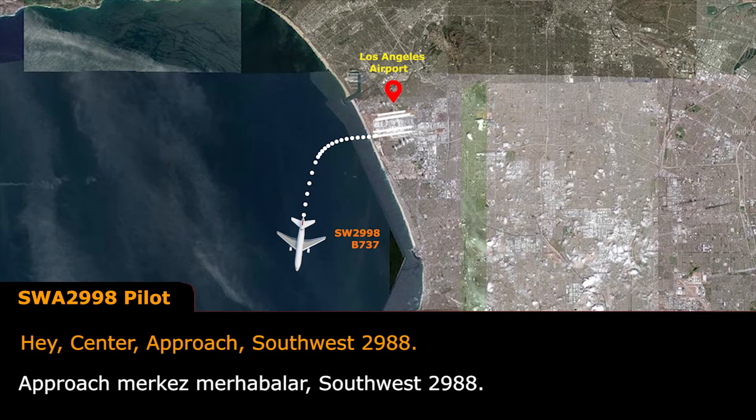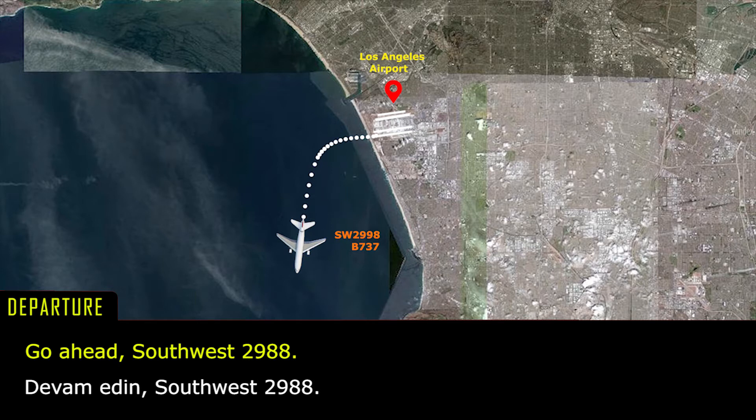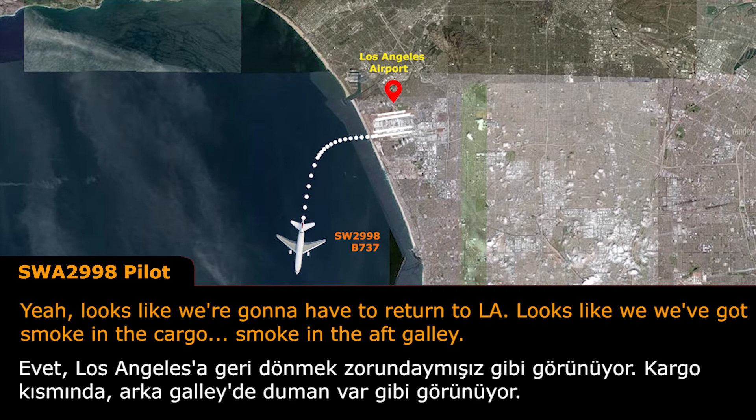Approach, Southwest 2988. Go ahead, Southwest 2988. Yeah, looks like we're going to have to return to LA. Looks like we've got smoke in the car, smoke in the aft galley.